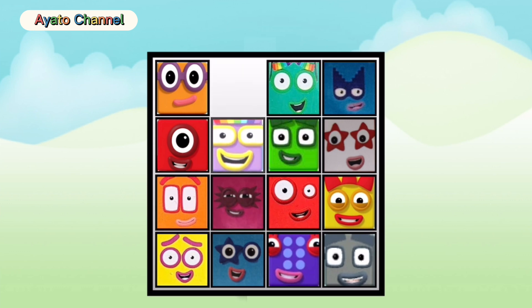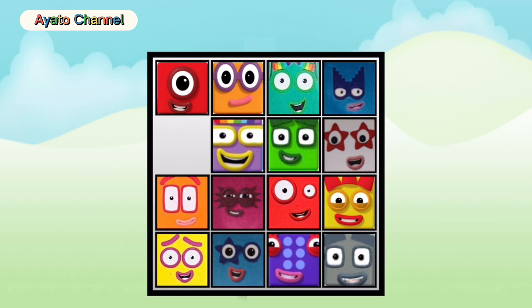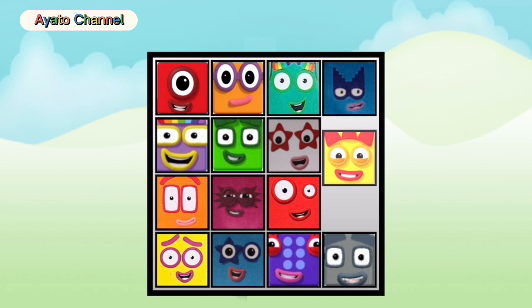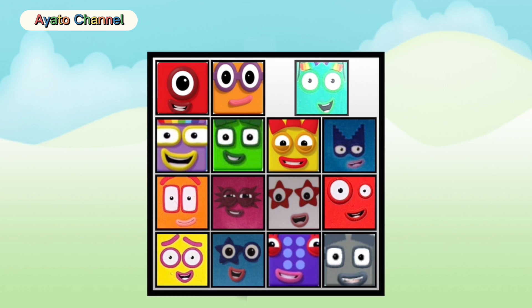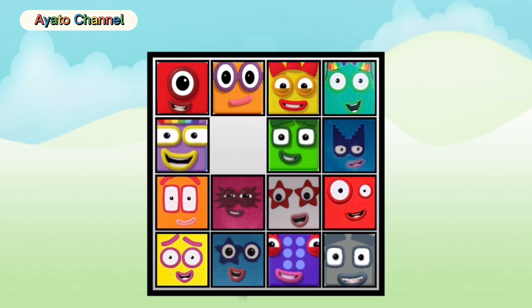Look, it's almost there. Yay, it's done! One, two, three — completed! Yay, woohoo!